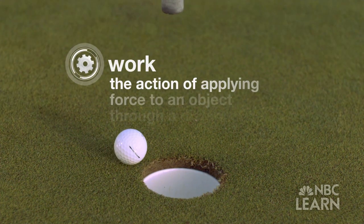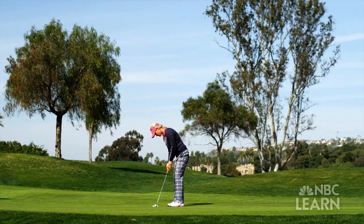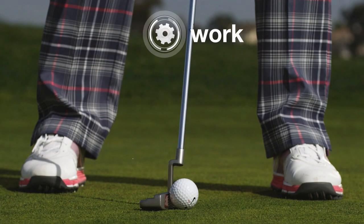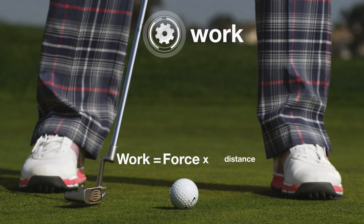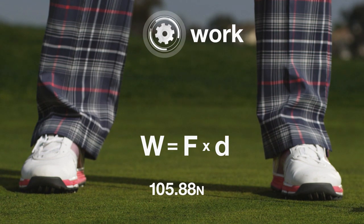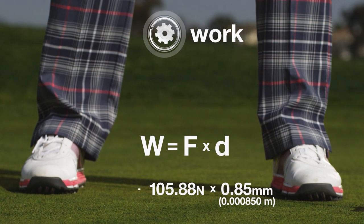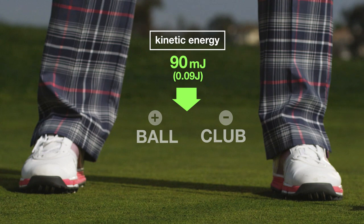The second concept is work, or the action of applying force to an object through a distance. The putter is applying force to the ball, and the putter and ball are actually in contact for a significant portion of time where the putter is applying force to the ball, moving the ball for a displacement. To calculate the amount of work done during the putt, we multiply the force the club is providing by the distance the club travels as it collides with the ball. The equation is: work equals force times distance. If the putter applies around 105 newtons of force to the ball, and the contact distance is approximately one millimeter, then there is 90 millijoules of work being done — the same amount of kinetic energy gained by the ball and lost by the club.